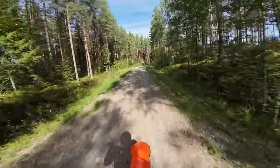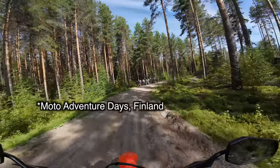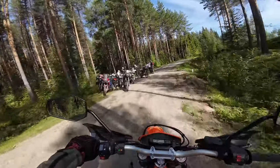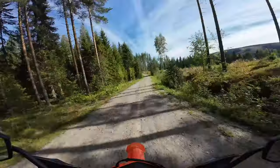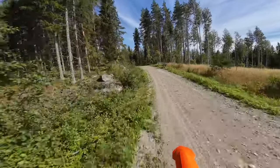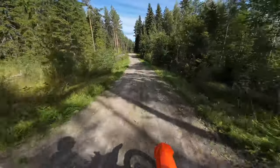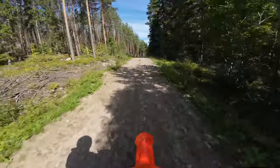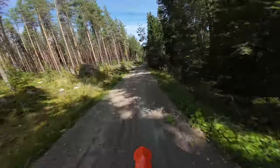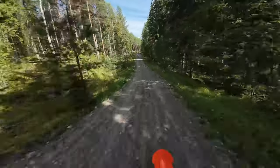This is a violent beast. It feels so nimble compared to the Tenere — you can't even compare them really. It's pretty stupid to compare these two bikes; this is an enduro bike, the Tenere is more of a cruiser.